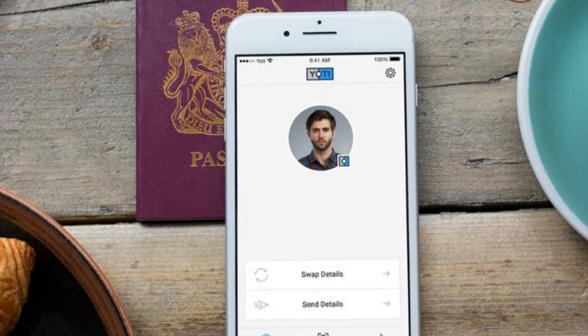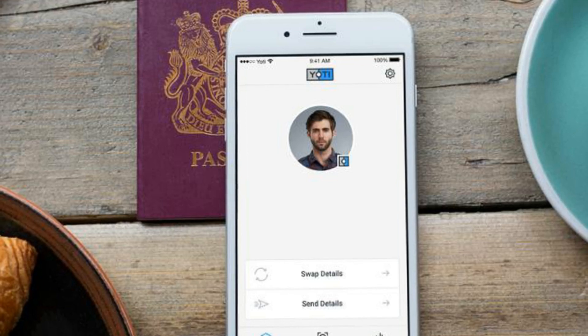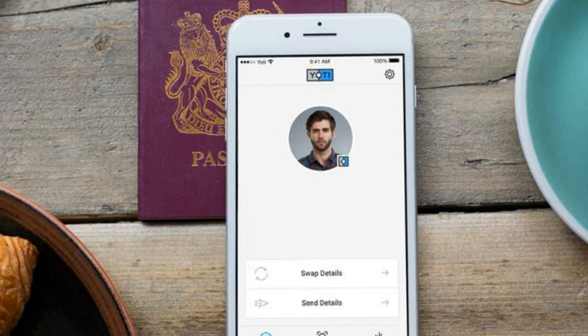Yodi, derived from 'your own trusted identity', requires a smartphone, and there are apps for both Apple iOS and Android. The potential audience is in the billions.